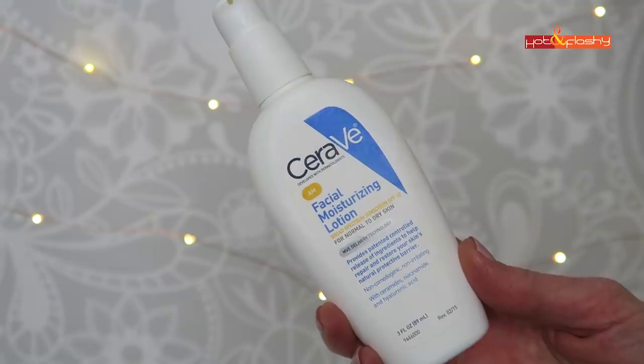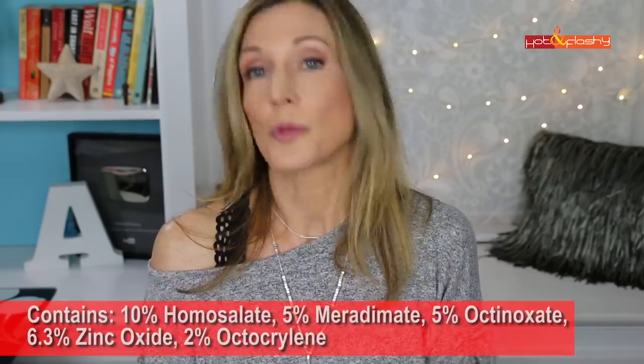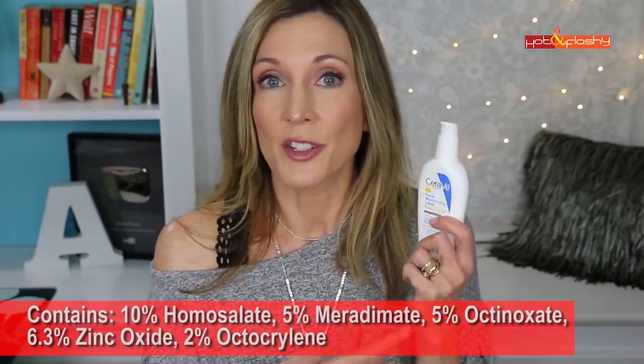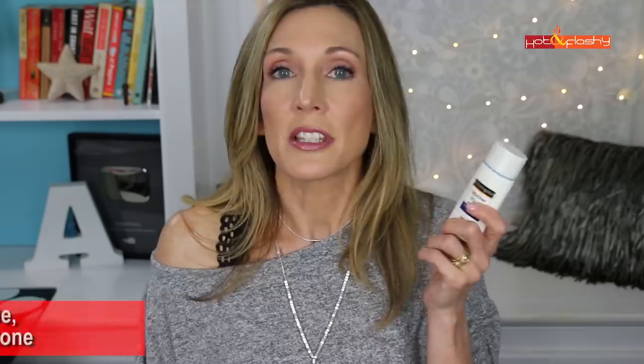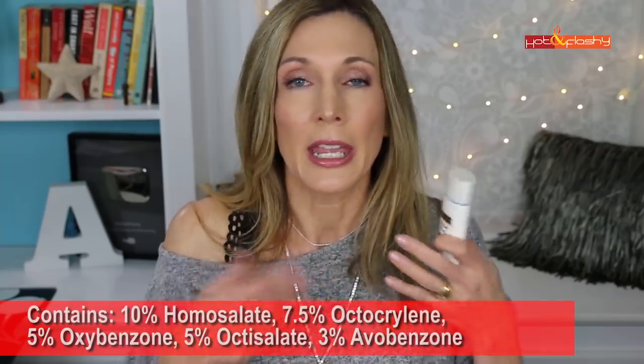A sunscreen with a mix of mineral and chemical ingredients available here in the U.S. is the CeraVe AM Facial Moisturizing Lotion, SPF 30. It has zinc oxide plus four other chemical sunscreening ingredients and is a nice daily moisturizer. For an all-chemical sunscreen I used to love, there's the Neutrogena Ultra Sheer Liquid Sunscreen, SPF 70 broad spectrum — super thin and fluid, absorbs right in, and works beautifully under makeup.